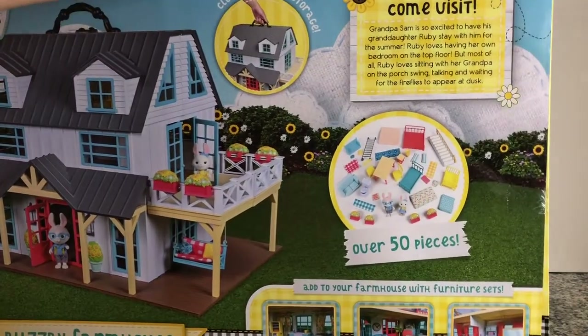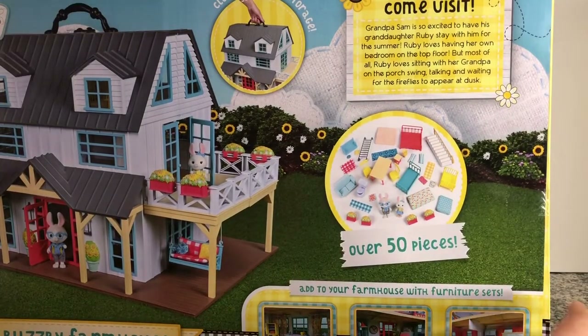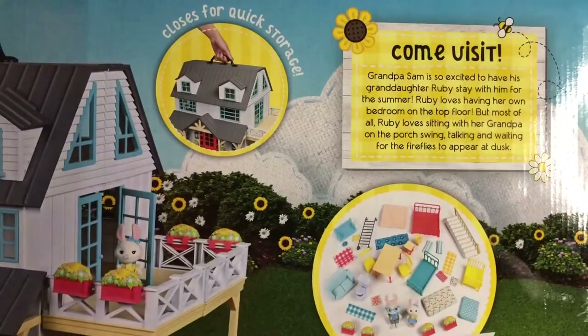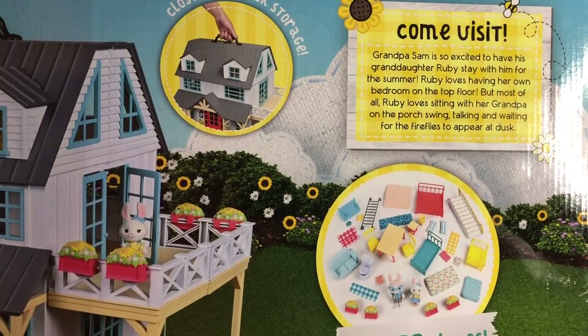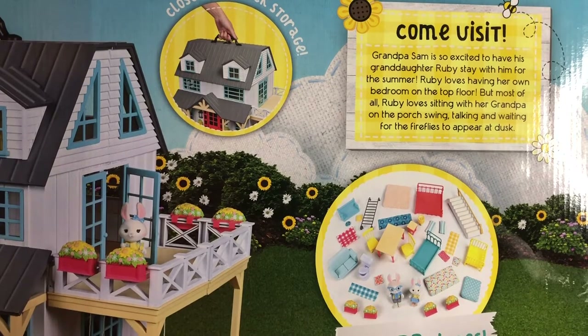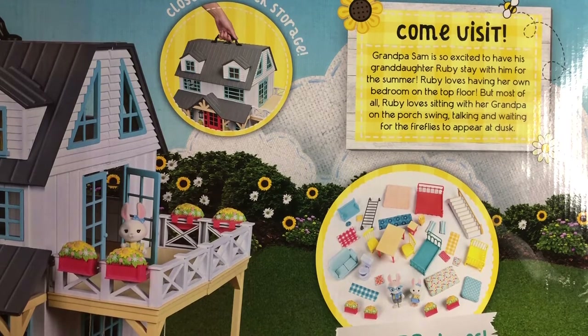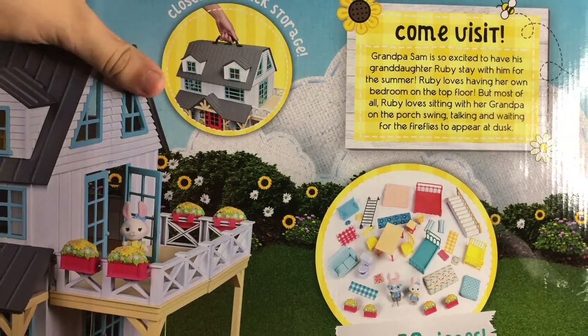Grandpa Sam is the adult character in this one. The story reads: 'Grandpa Sam is so excited to have his granddaughter Ruby stay with him for the summer. Ruby loves having her own bedroom on the top floor, but most of all Ruby loves sitting with her grandpa on the porch swing, talking and waiting for the fireflies to appear at dusk.' This is really just idealizing the South and I kind of love it.